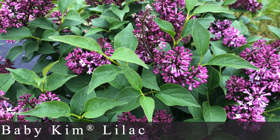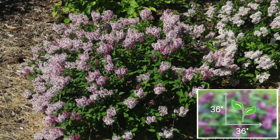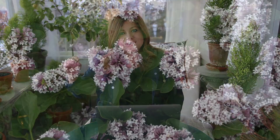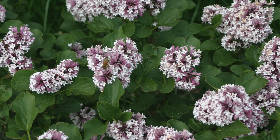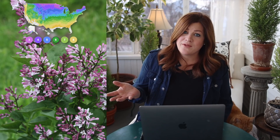Number eight is the Baby Kim Lilac, an improvement of the Miss Kim Lilac. It grows about half the size of the Miss Kim — two to three feet tall and three feet wide, very easy to place anywhere in the flower bed. The flowers start in bud as a very deep purple, then fade to lavender, then a lighter lavender, rather than fading to a dirty white like the Miss Kim. They also have beautiful rich glossy green leaves, are zone three through eight, and are rarely bothered by disease or deer.